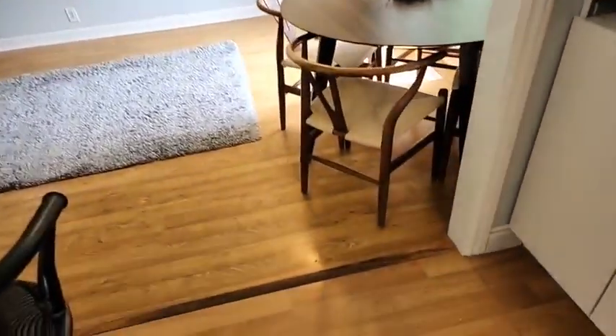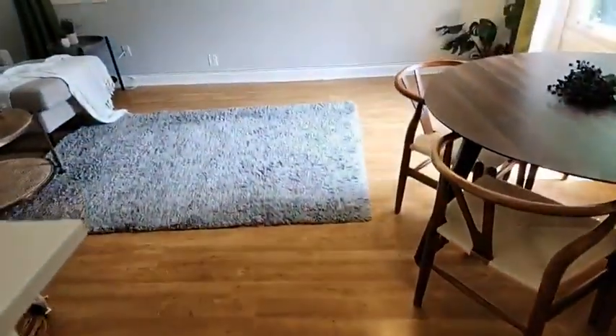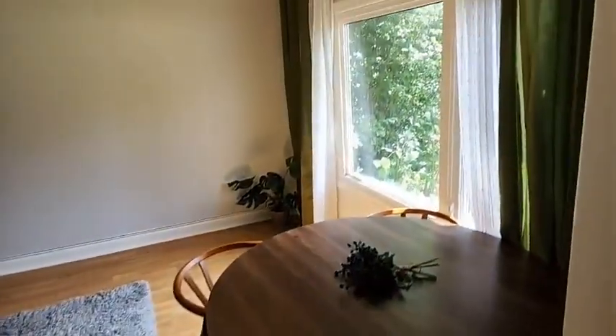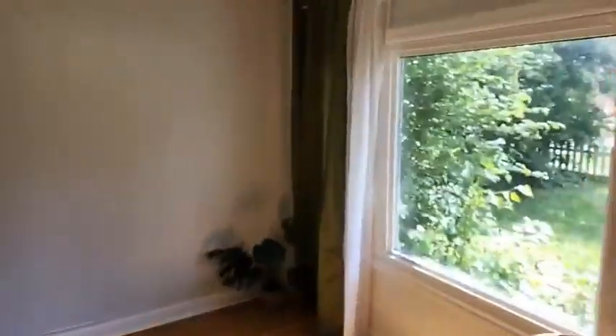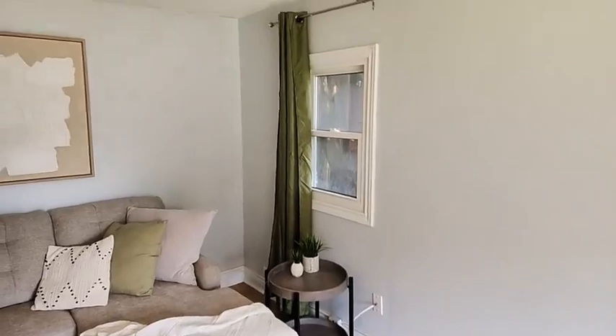There is no carpet throughout — obviously a rug, but no carpet. A nice big window here to help drench the room with natural sunlight. We are only five minutes from downtown and only five minutes from the McLaren Art Center.